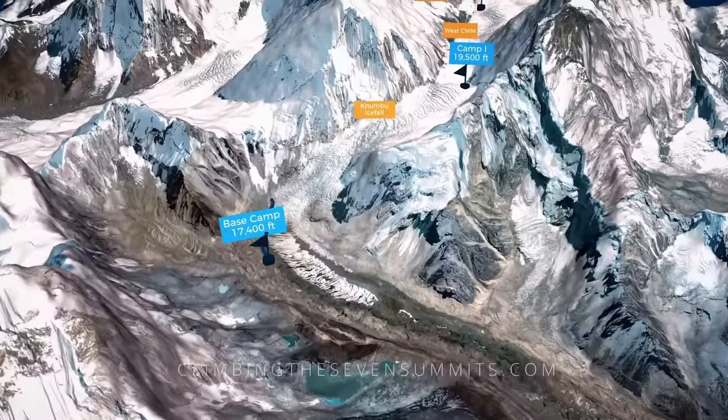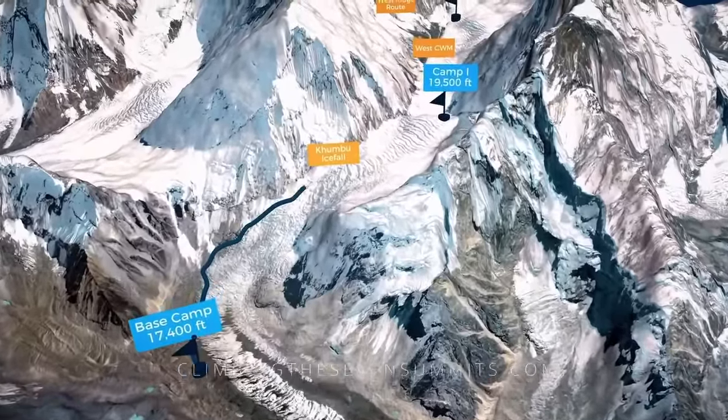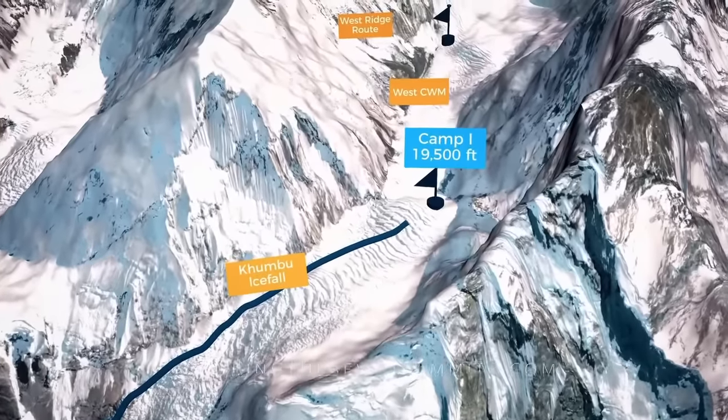Having acclimatised at base camp, we are now ready for our first rotation, which will take us up and beyond Camp 1, climbing our way through the famed Khumbu Icefall.